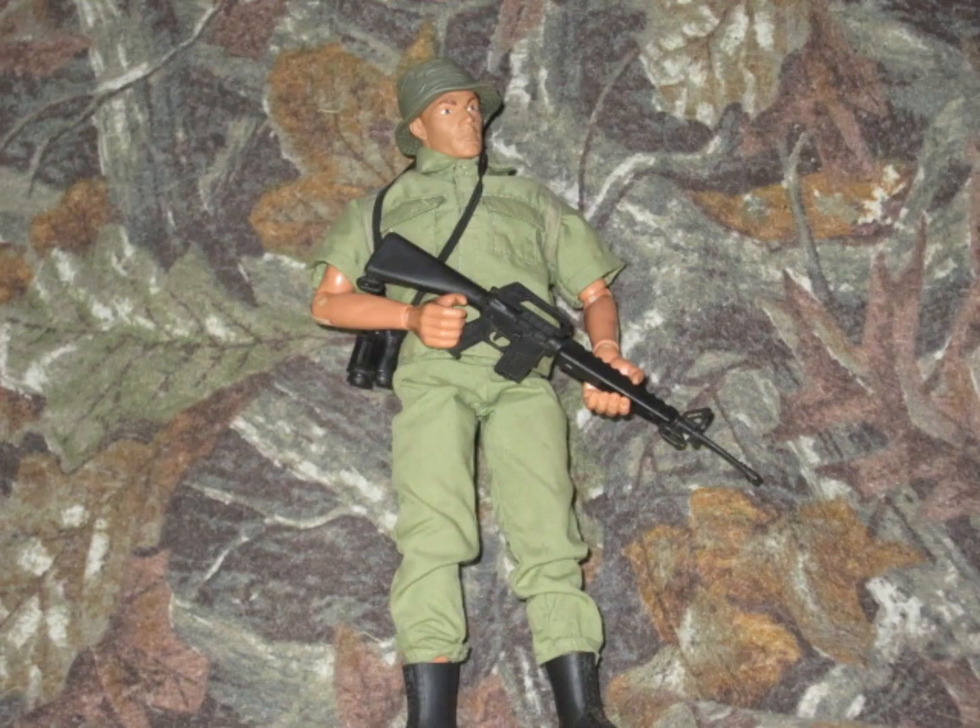Moving on to number 4, we have the USMC Vietnam War figure. I've customized this figure with a Jungle Commando set, which goes very well with it. I wouldn't really consider this figure a custom though. He's definitely one of my favorites — I've seen him in a lot of my videos. As a matter of fact, he's on the cover of my YouTube channel, so definitely one of my favorites.